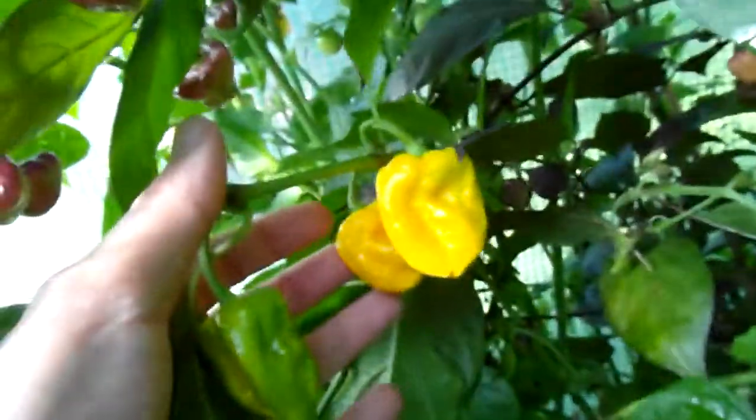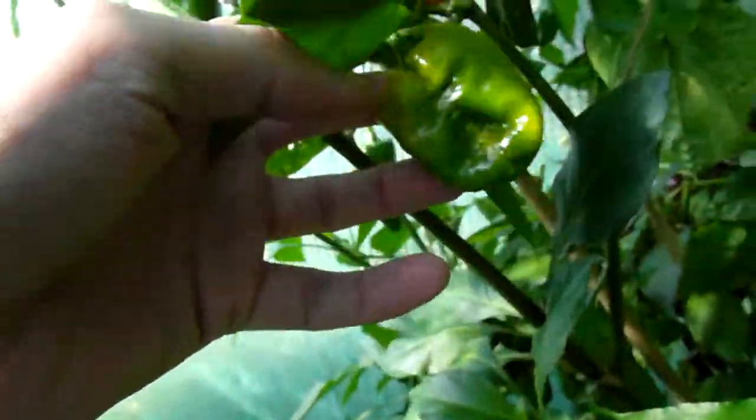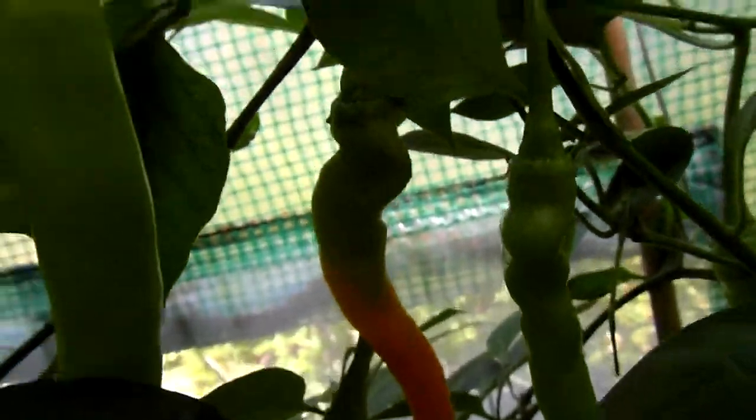This is Klinirad Meruga Scorpion Yellow. PI 585261 is this — only two more ripe since last video. And look at that, a space yellow! It's turning right. Got a few more on that.